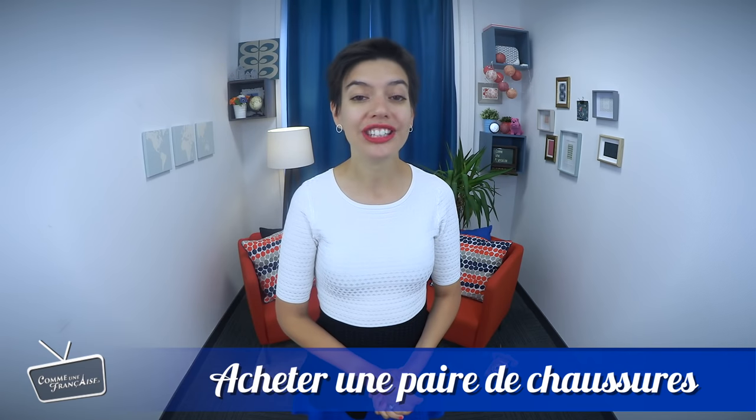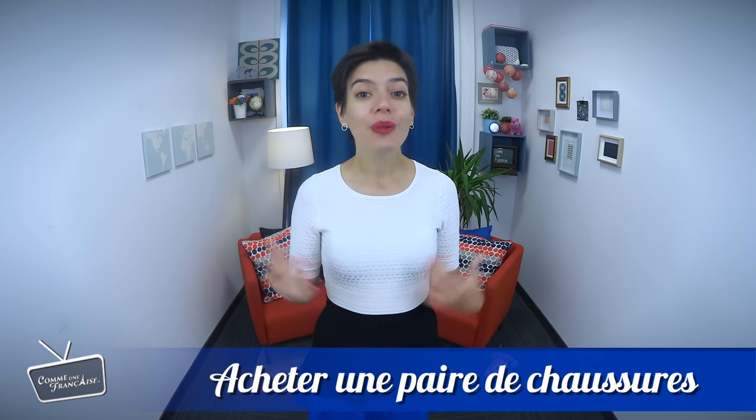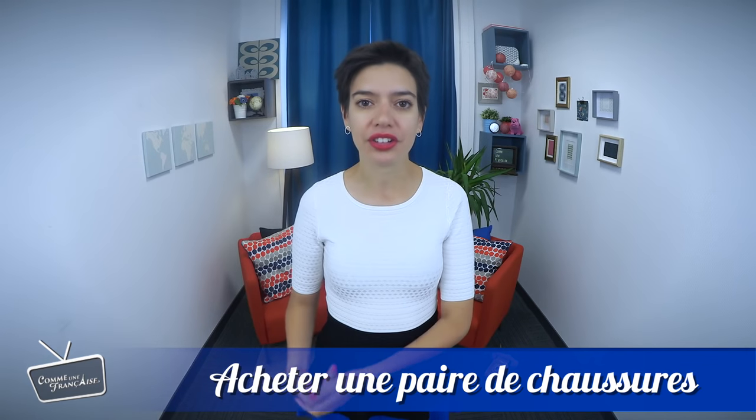When you're in France, you might want to buy a pair of shoes — achetez une paire de chaussures. To help you, I'll give you a word-for-word script of a typical conversation with relevant vocabulary for the shoe store, which you can adapt to your own situation and use to buy other things as well. Let's get into this situation — a client and a salesperson — with my friend Ludovic.